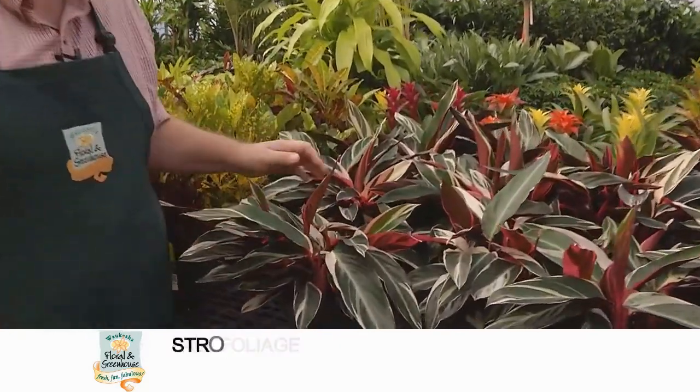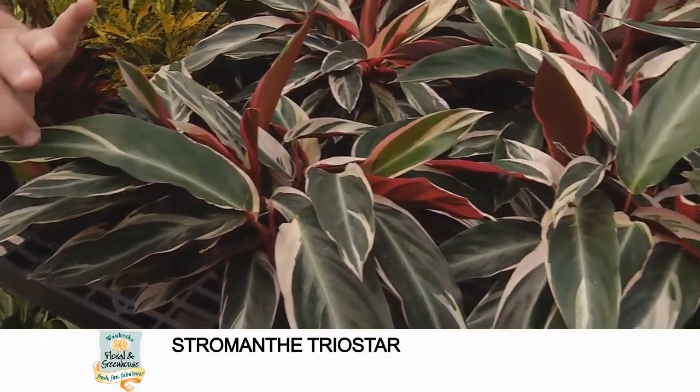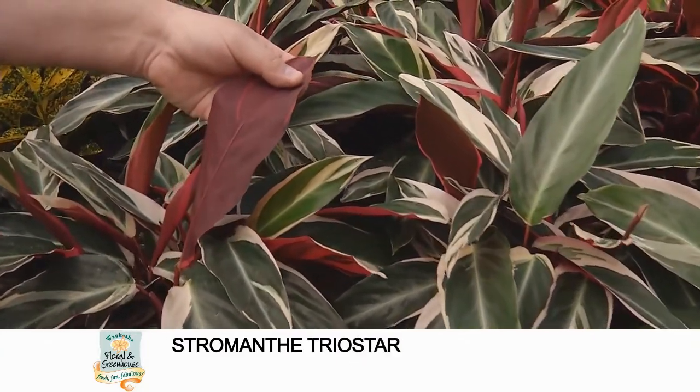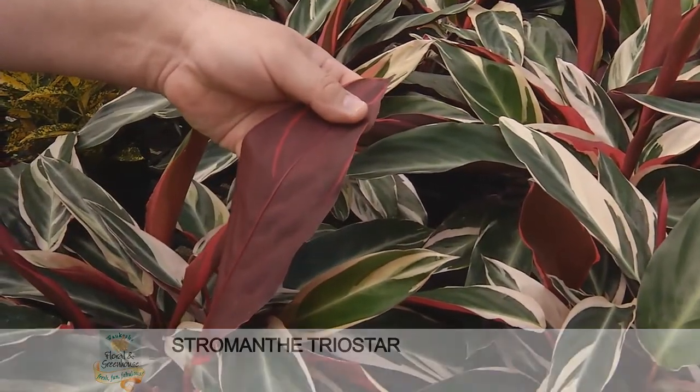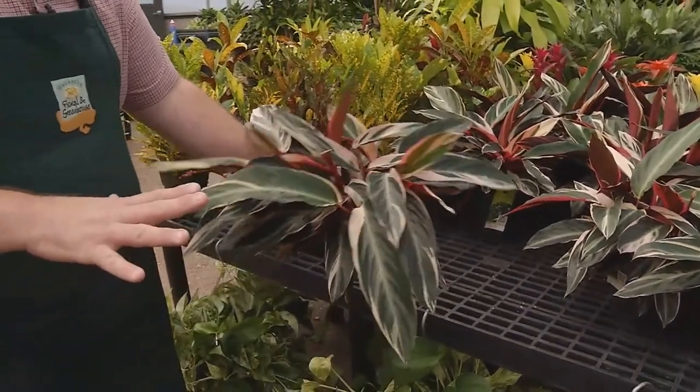This one is a beautiful plant called Stromanthe Triostar. The neat thing about it is it's a variegated plant that has a burgundy fall color on the underside of the leaf. It's a very easy plant to maintain and, as you can see, it has a very nice symmetrical look from the top.